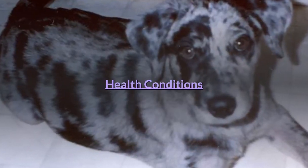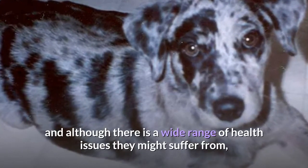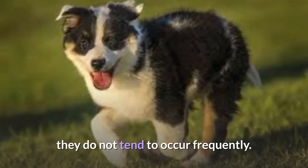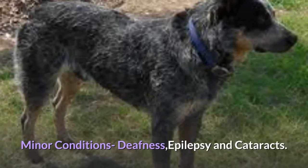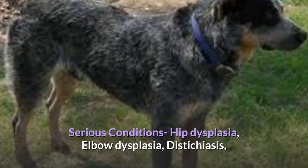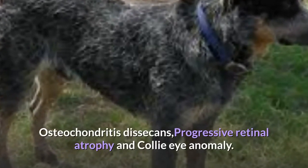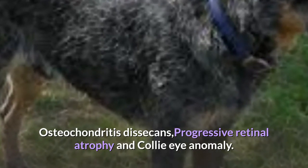Health Conditions: These pups are relatively healthy dogs, and although there is a wide range of health issues they might suffer from, they do not tend to occur frequently. Minor conditions include deafness, epilepsy, and cataracts. Serious conditions include hip dysplasia, elbow dysplasia, distichiasis, osteochondritis dissecans, progressive retinal atrophy, and collie eye anomaly.